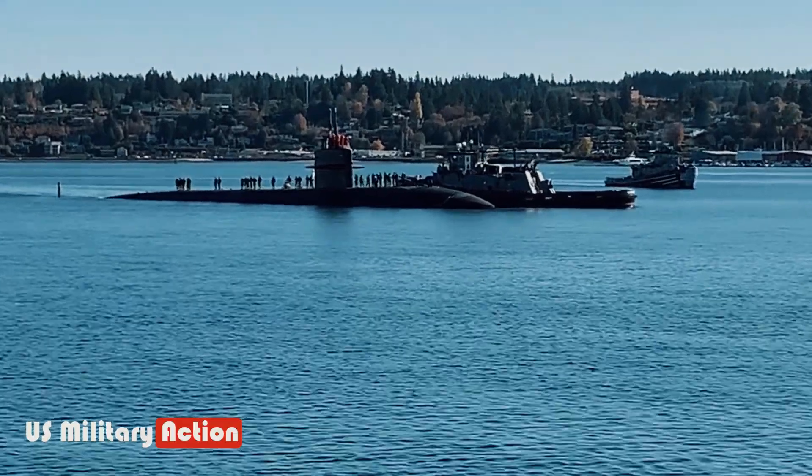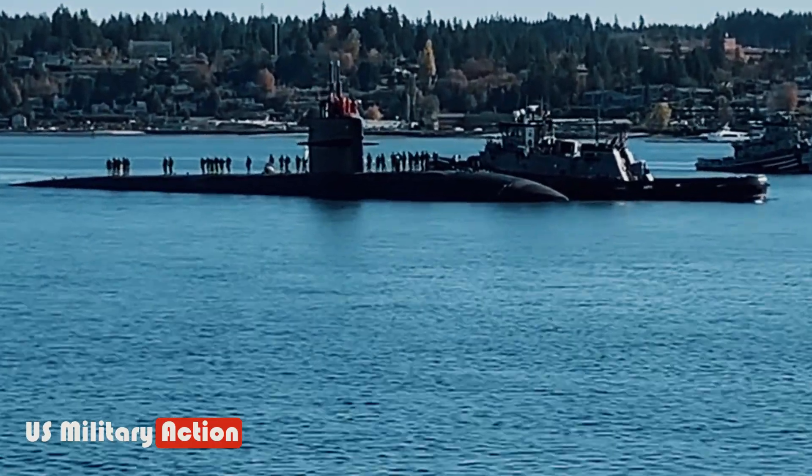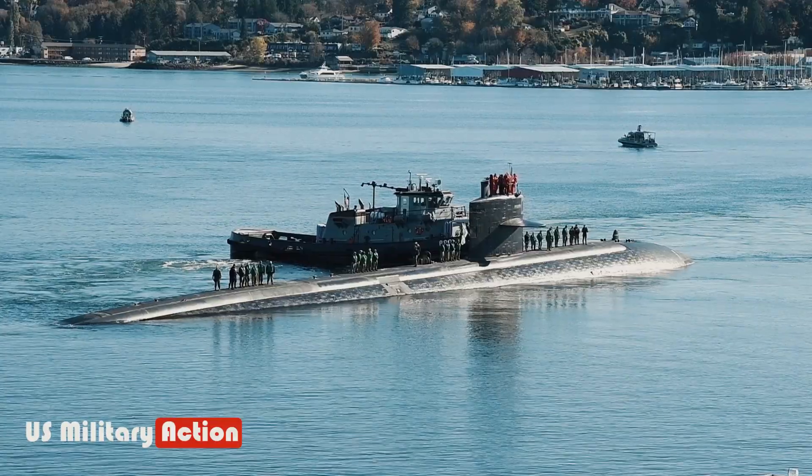Moreover, diesel submarines could be built faster, which could allow the U.S. Navy's submarine force to expand rather than shrink.